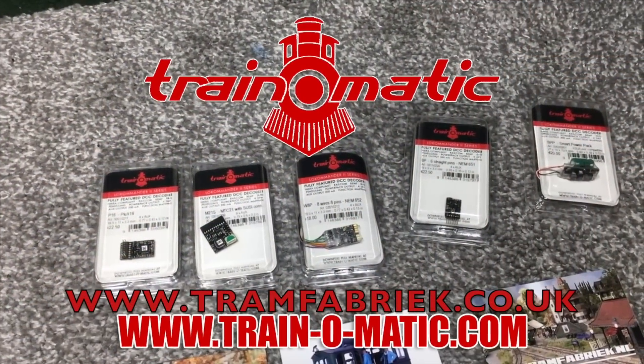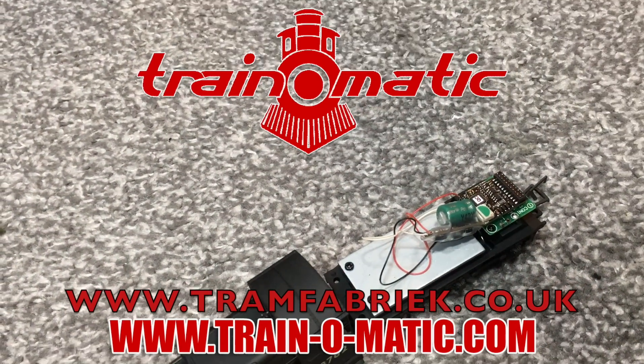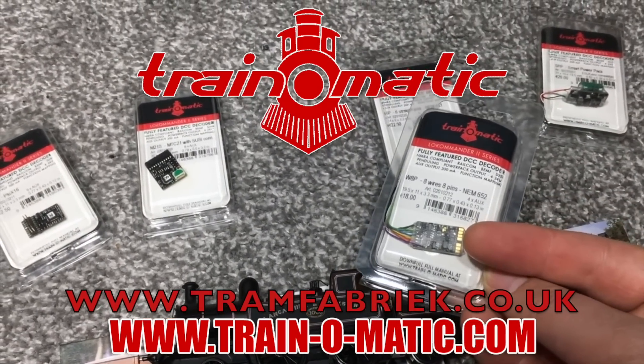Today's video comes in association with Train-o-matic, makers of DCC decoders and accessories that are designed by enthusiasts for enthusiasts. Find the full range available to order now at tramfabriek.co.uk.